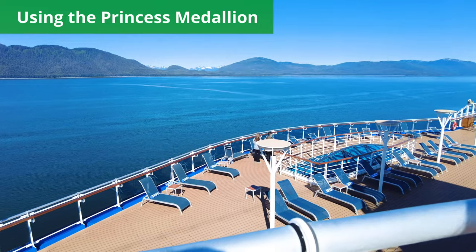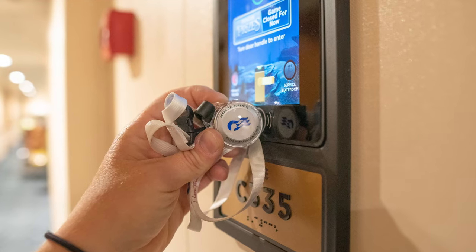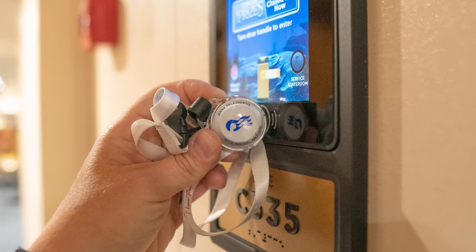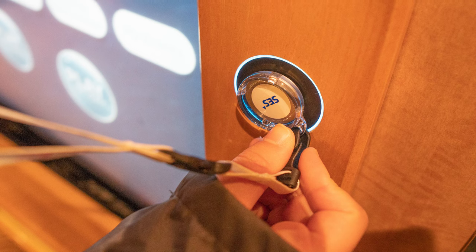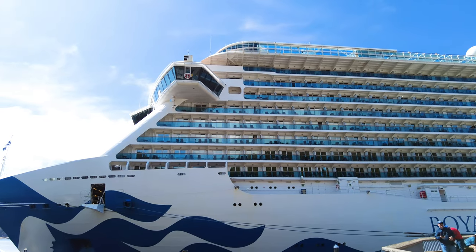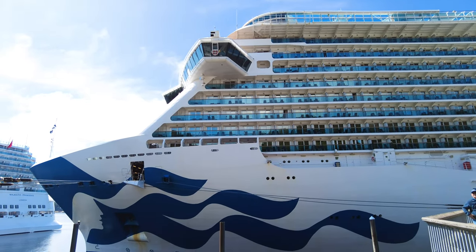First, I loved using the medallion instead of a traditional cruise ship keycard. Instead of a keycard, Princess Cruises uses what's called a medallion. Like a keycard, a medallion functions as a way to open your cabin door, make onboard payments, and embark and disembark your cruise ship in ports of call. Unlike a traditional keycard, though, it's small and wearable.